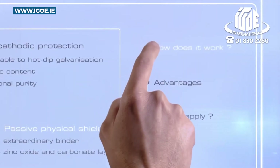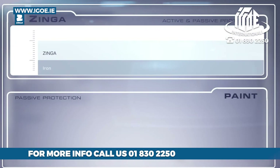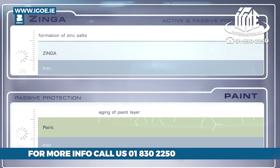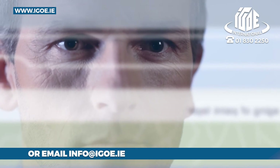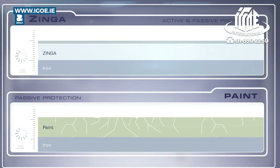To demonstrate the working principle of Zynga, a metal substrate coated with either a paint or Zynga is shown on a time-lapse. As the environment works in on both layers, the paint will weather and start to show cracks, leaving the structure exposed to the elements and consequently to corrosion. The obtained cathodic couple Zynga provides will corrode in favor of the metallic substrate, thus protecting the latter.